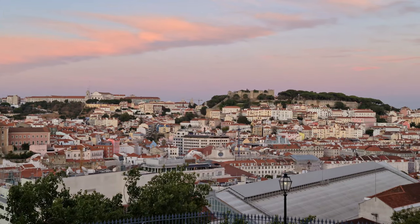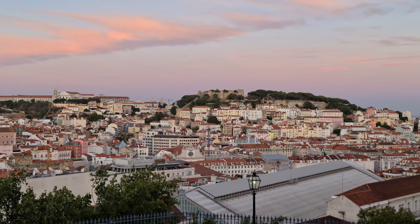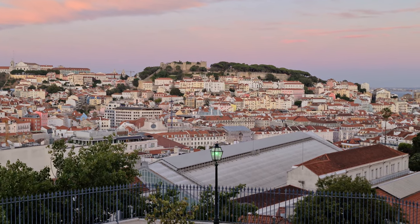The castle of Lisbon is on the top of the hill, in the most challenging place to access. It makes use of the natural slopes to the north and west.